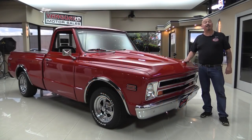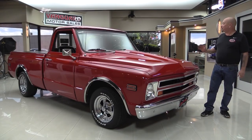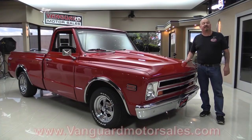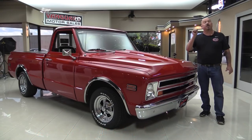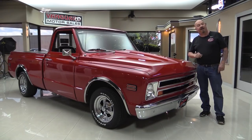Welcome back to Vanguard Motor Sales. I'm Greg and I am standing in front of a 1968 Chevrolet pickup truck short bed. You're gonna love checking this one out, so go to our website at VanguardMotorSales.com. We'll put it up on the lift so you can check out the underside. We're gonna pop the hood, take a look at the power. We're gonna look at the interior and show you everything you want to see so you can make a great decision on your Chevrolet pickup truck investment. So come on up and we'll fire it up.